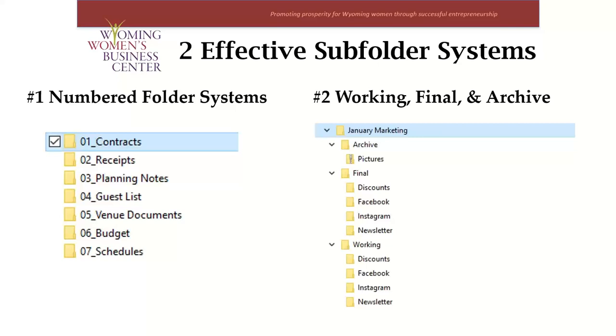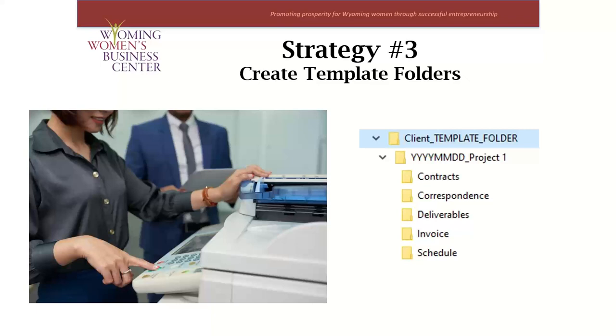Strategy number three is to create a template folder or folders. The best part of using a subfolder system is that you can replicate the folder structure across all your projects, events, or anything you do quite often. All you need to do is create a sample folder and save it as a template so that you can keep the formatting and structure consistent as new projects come up. For example, if you organize your files based on client name, you'll probably want to use the same file structure over and over again for each client. Template folders are like having a copier on your computer so that you can find the document you need, copy it into the right location, and just go from there. You can also keep template contracts, invoices, and budgets available in a template folder.